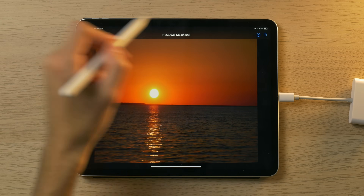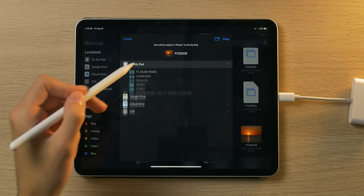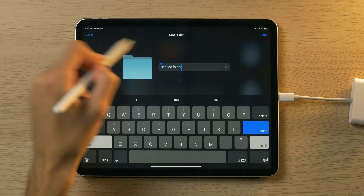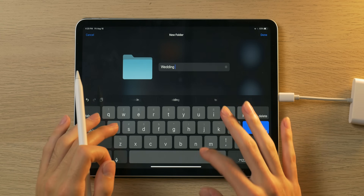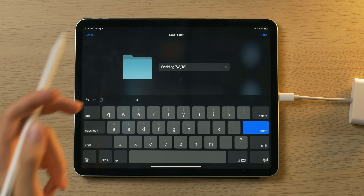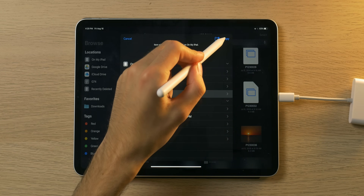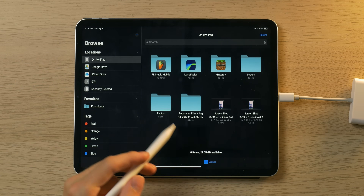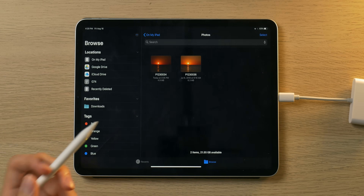That looks good, so I hold down on it and click Move. I've already created a folder, but you can create a new folder if you want — like for a particular event such as a wedding. I have a photos folder here so I can just copy it over there, and it's as simple as that. I can go on my iPad, find that folder, and there are the two photos I already added. It's very very simple.